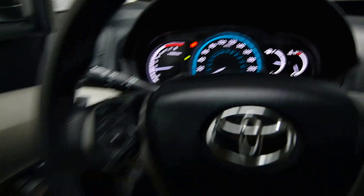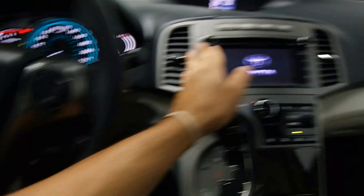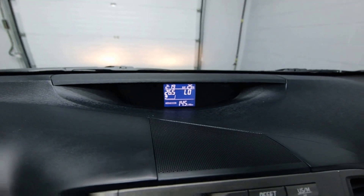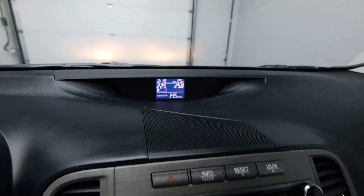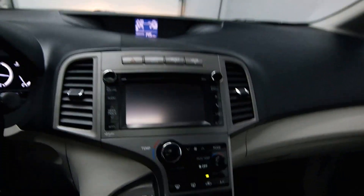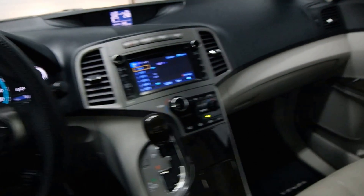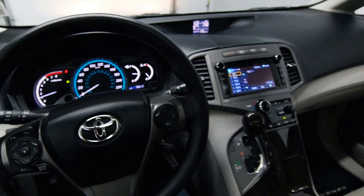76,000 kilometers, with radio controls, AC, dual climate control, and a rear view camera. Call now to schedule your test drive today.